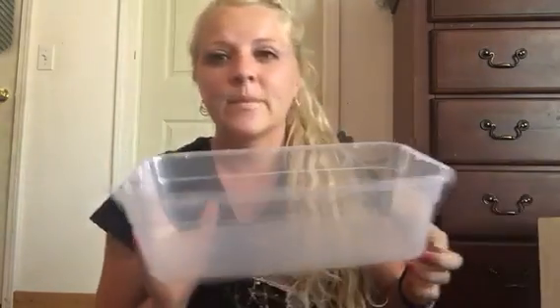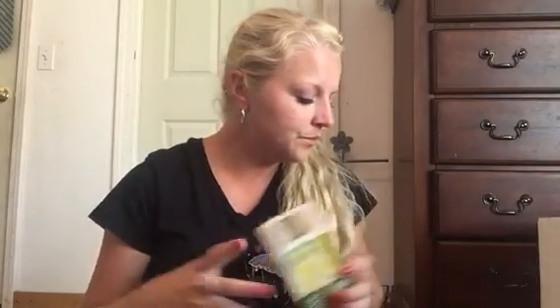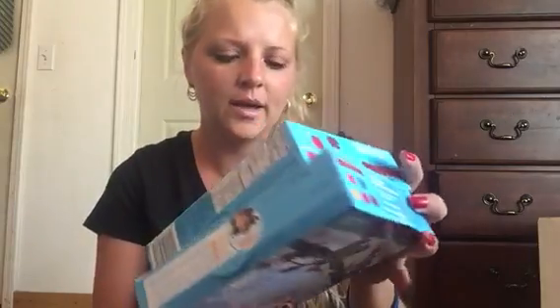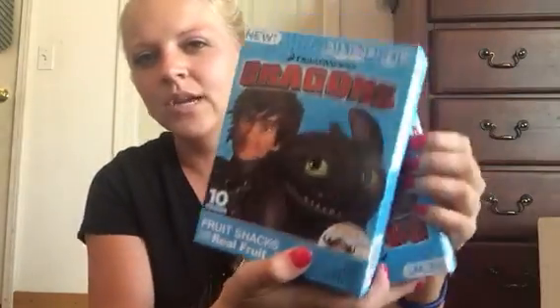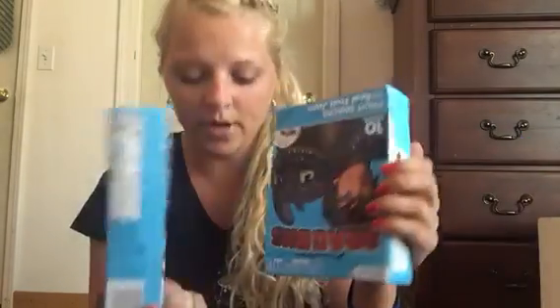Then I got this little storage container to put my lip gloss in. And I got two packages of these dragon fruit snacks — there's 10 in a pouch, which is a great deal, and these are like name brand too. So I got those.